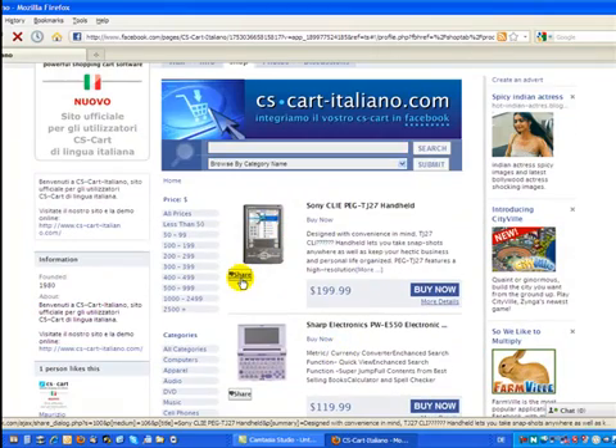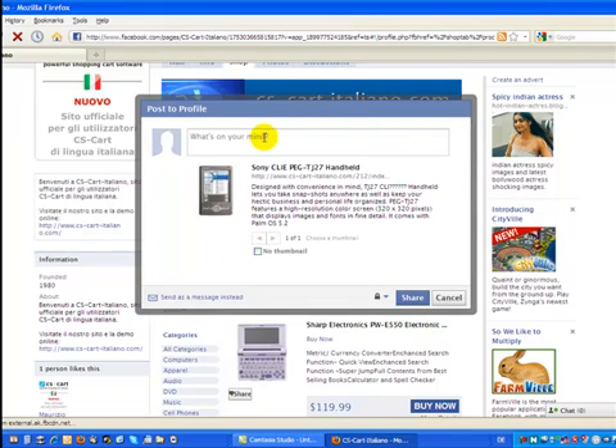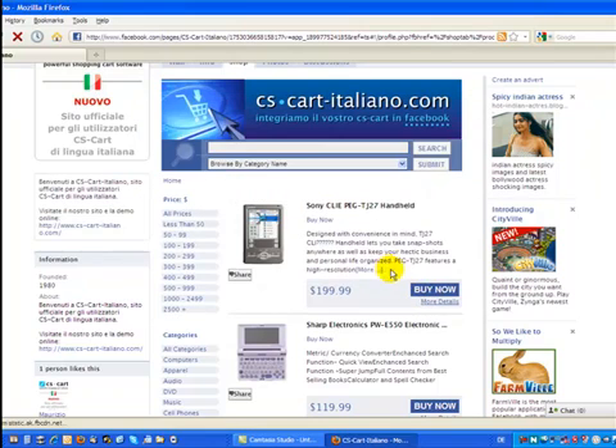I can also share a product with my friends by sending them a message. Let's go back to our product Nike.